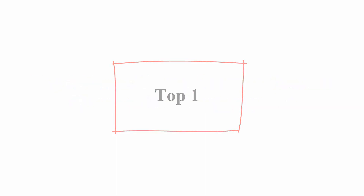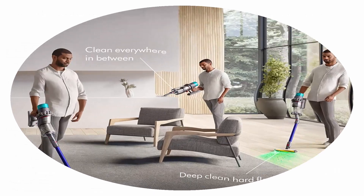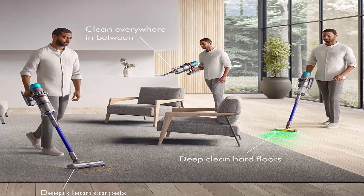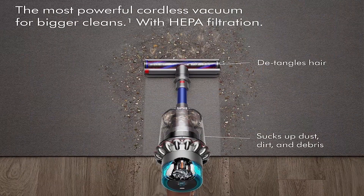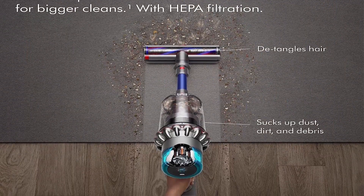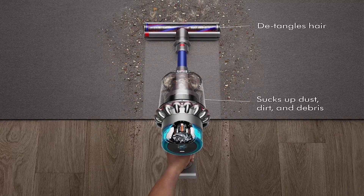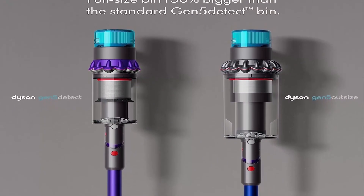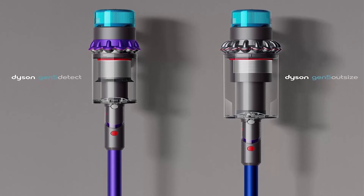Top 1: Dyson Gen 5 Outsize Cordless Vacuum Cleaner, Nickel Blue, Extra Large. Dyson's most powerful cordless vacuum for bigger cleans, the first with HEPA filtration, over 115% more power, 140 minutes of run time, the power of a corded vacuum in a cordless format. Power button operated for continuous cleaning, 150% larger bin and 25% wider cleaner head — clean longer before emptying the bin and cover more floor with each sweep. Converts to a handheld vacuum.